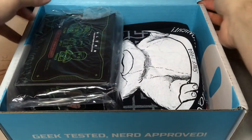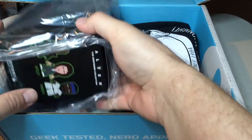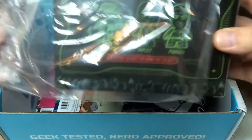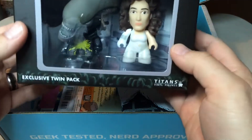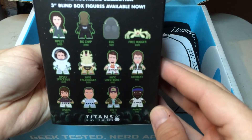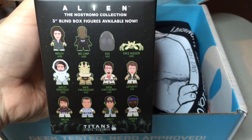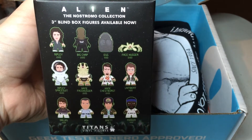We have Alien — the Nostromo Collection. Looks like it's going to be a set of figures. We have Ripley and the Alien. Showing some of the other figures they've got on the side — let's see if I can get that in focus. There you go. You can see all the different figures they've released for this series.